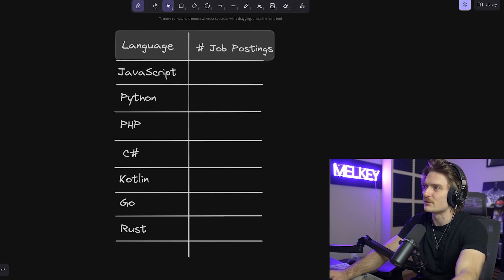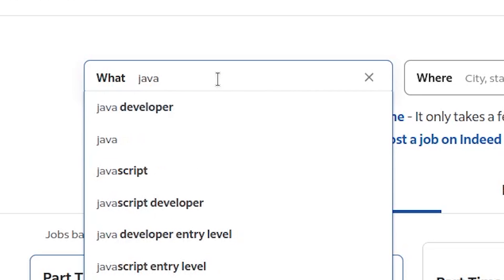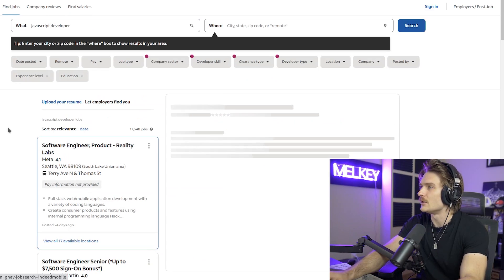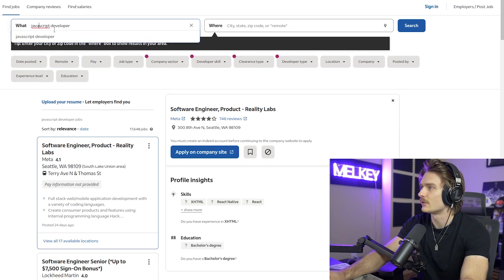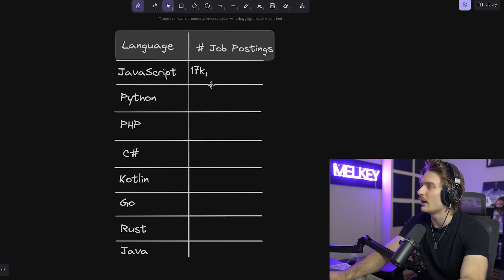The first programming language we're going to look at is JavaScript. A lot of people ask about TypeScript — I'm going to search both and take the highest value between the two, because they shouldn't really be different at all. For JavaScript developer, we have 17,648. And if I change the search to TypeScript, there's 5,000. So we'll take the higher one and keep 17,000 for JavaScript.